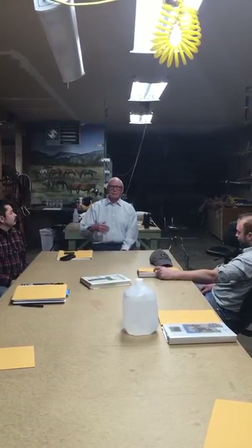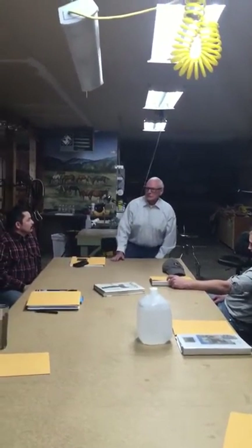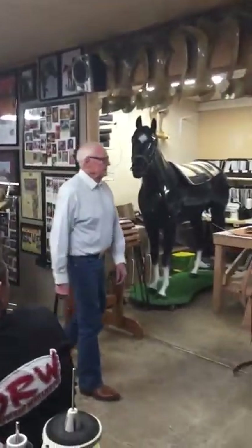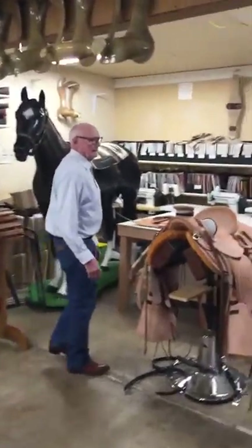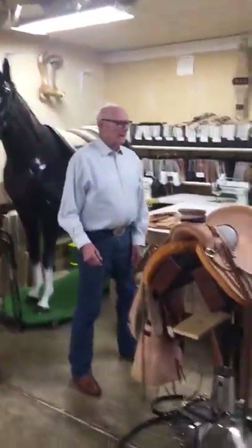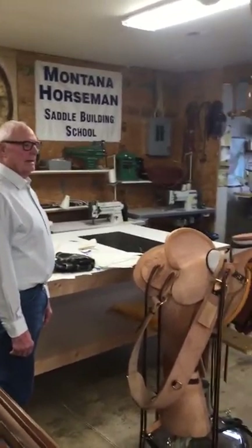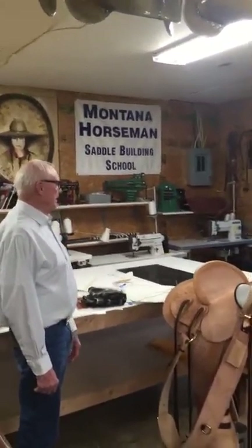I'm going to walk through the school a little bit and show how it's arranged. We'll go over here first and show our sewing room. This is where we have our different sewing machines — they range all the way from really light leather, like chap leather, up to the heavy machines that will sew up to about an inch thick in heavy skirting leather.